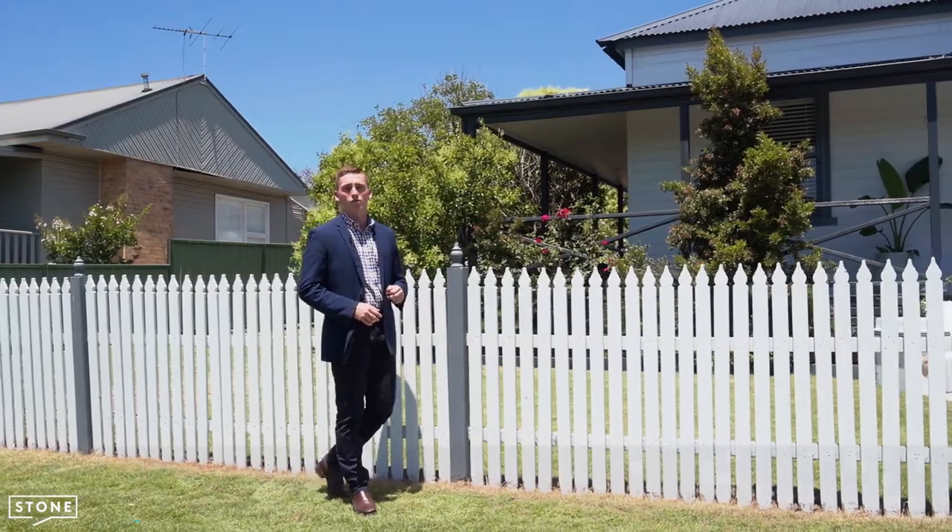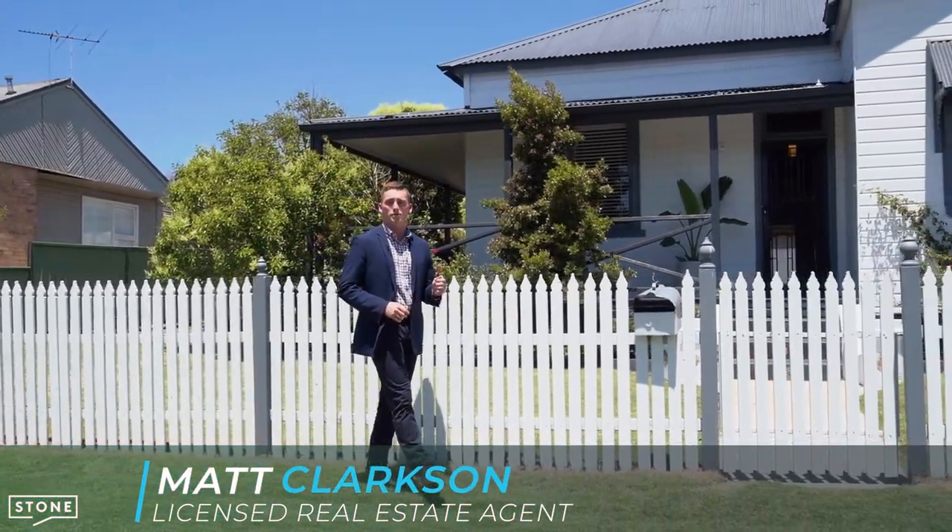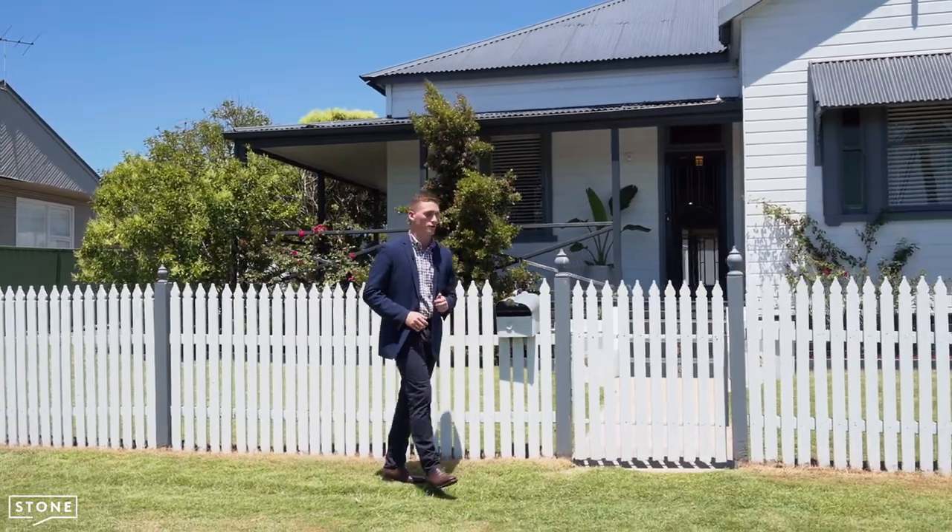How are you going? Matt Clarkson from Stone Real Estate, and welcome to this beautifully renovated and character-filled period cottage. Come and fall in love with 51 Love Street in Cessnock.